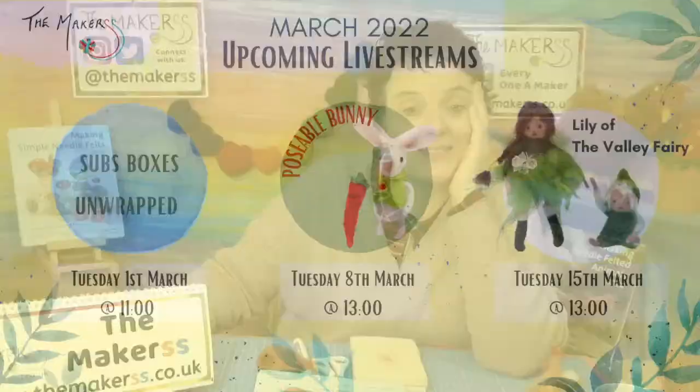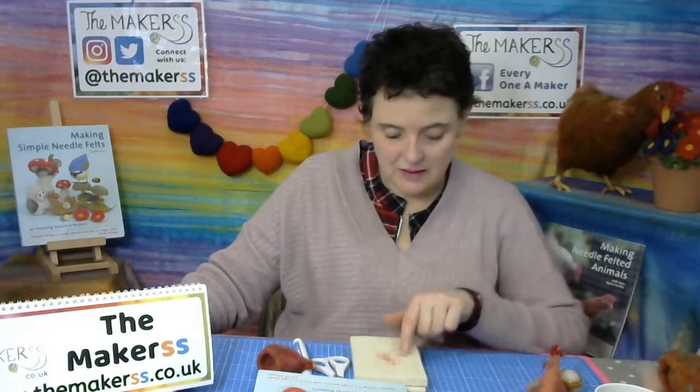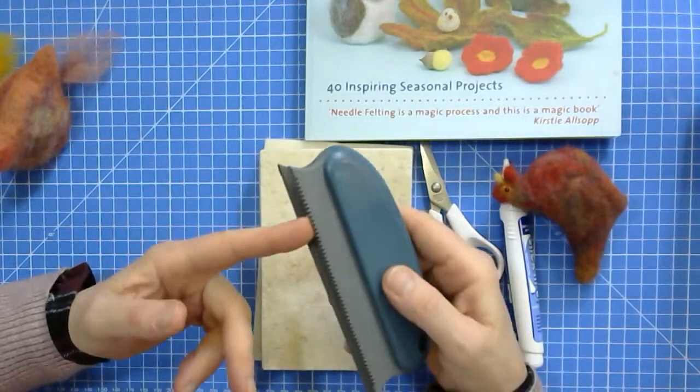I'm really looking forward to the storm in a teacup. And as we've all been looking forward to: the poseable bunny is happening on the 8th of March, and then we're doing the lily of the valley fairy on the 15th of March — just the fairy, not the baby.